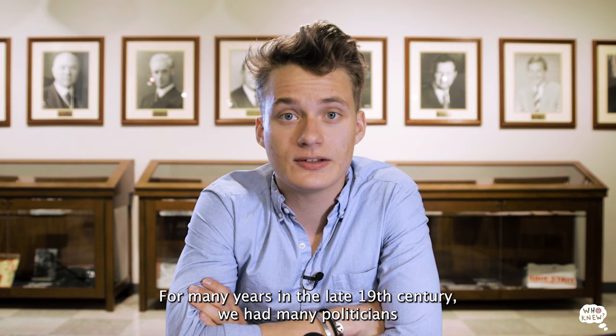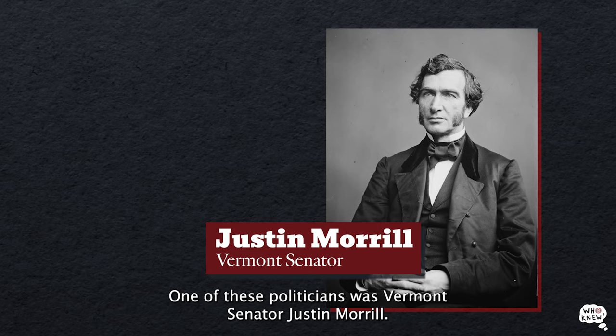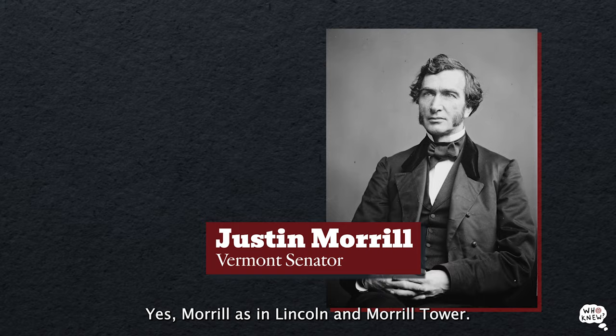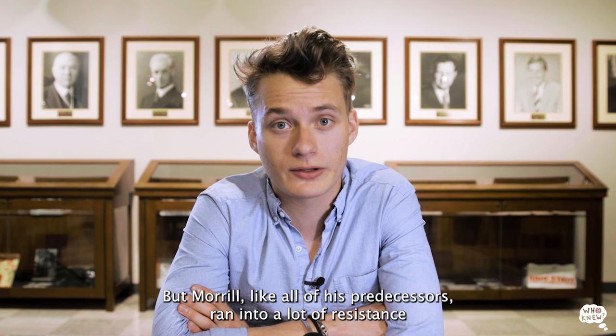For many years in the late 19th century, we had many politicians advocating for a federally funded higher education system. One of these politicians was Vermont Senator Justin Morrill — yes, Morrill, as in Lincoln and Morrill Tower. This land-grant act is the reason that we have two fairly ugly towers on west campus.